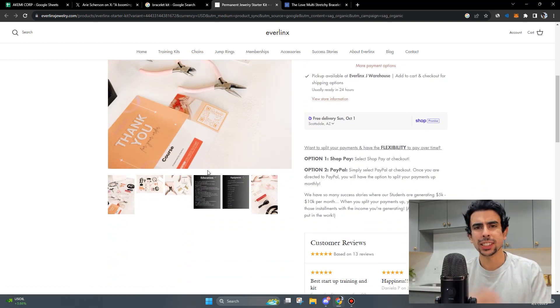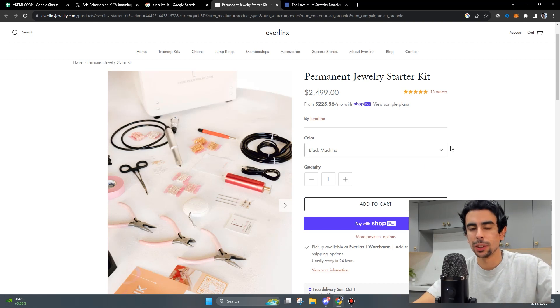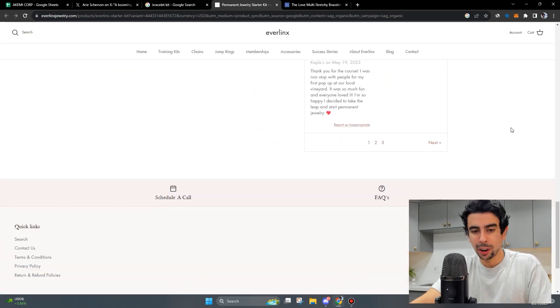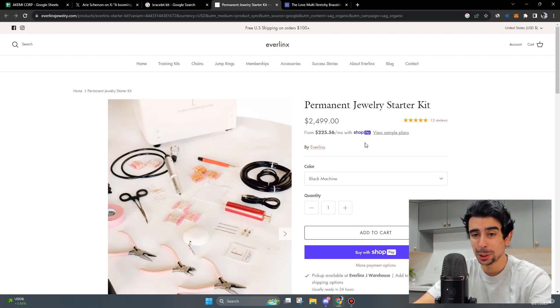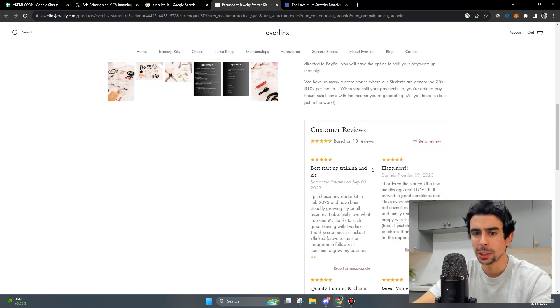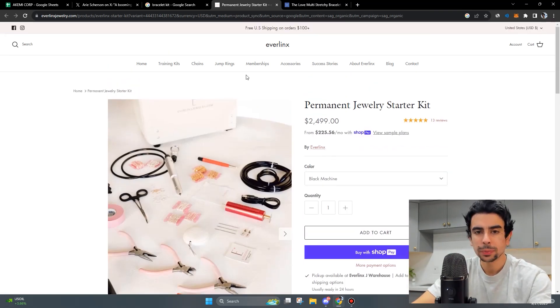Obviously not every single kit is going to be this expensive — most are not even close to this price — but this is a premium alternative and it shows you how extensive this category is. The second lesson I want to note is about their website design: it's really nice and simple. Nice and simple are synonymous to me because keeping it simple is often better for conversions, and Google appears to be favoring simplicity and ease of use in their algorithm.